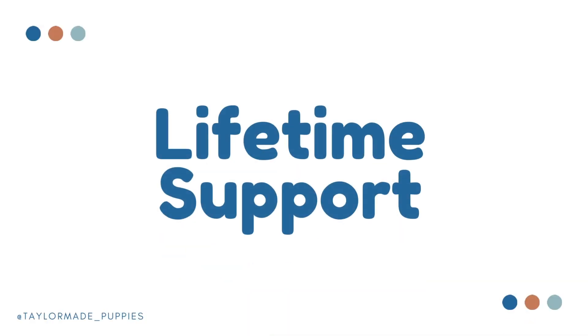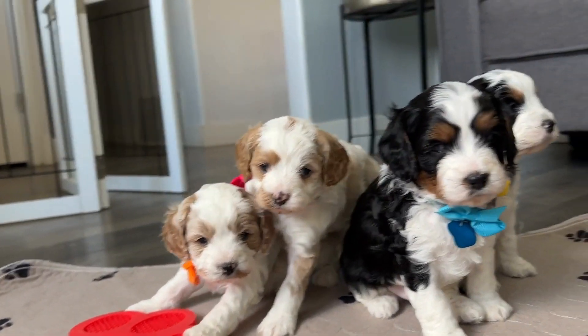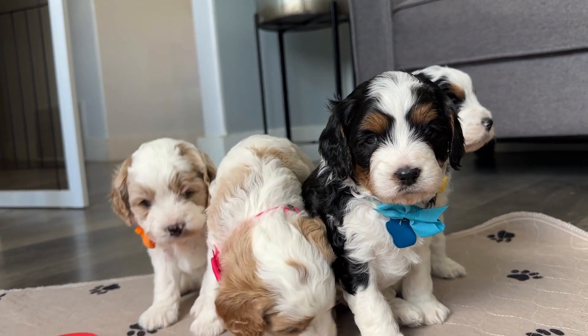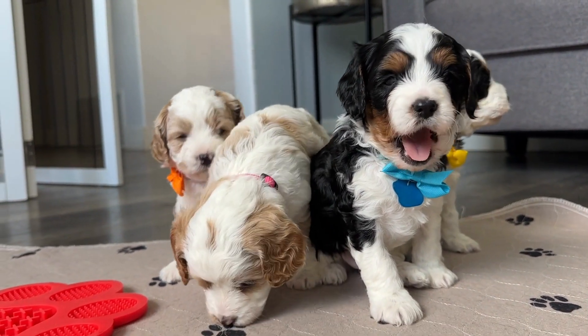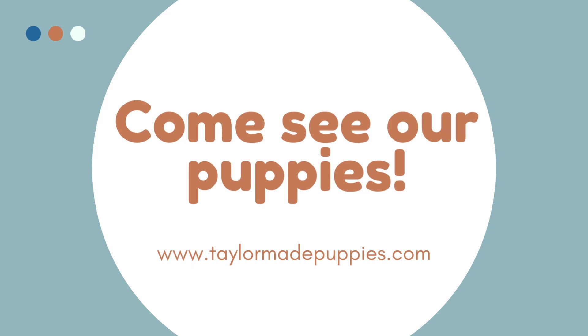If you are ready to bring home the very best doodle with the very best start in life, we are here for you. Come check out what we have to offer over here at TaylorMade Puppies and let us help you bring home your new doodle.